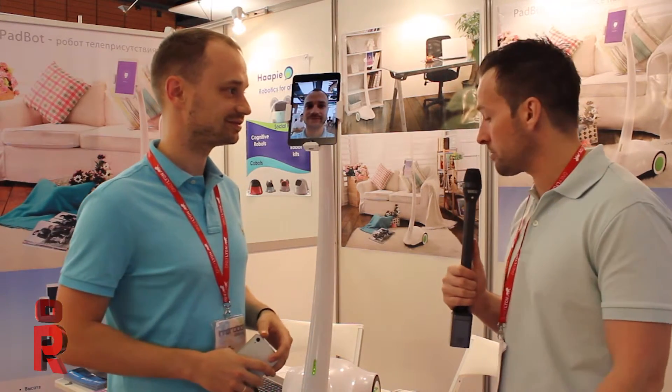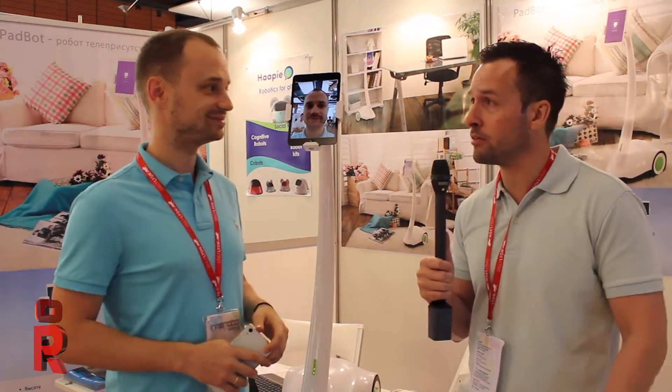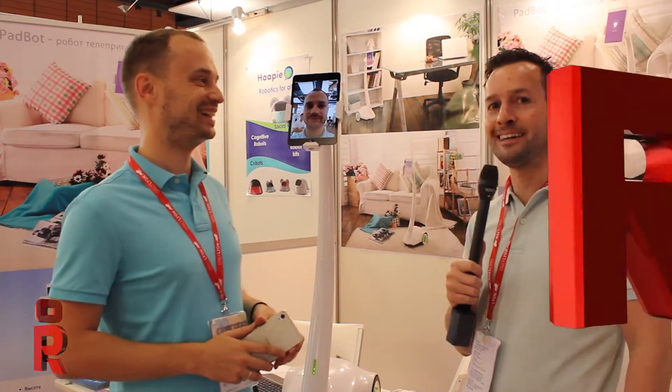A whole host of different applications — it looks like a brilliant product. Thank you very much for the overview. Thank you very much too. I would like to show you how it's driving and probably you will try yourself how easy it is. I'm well up for it! Brilliant. Thanks guys. I hope you enjoyed the interview and I want to say a big thank you to Pavel from PadBot for his time and the interview.